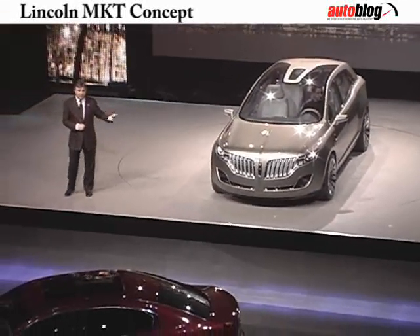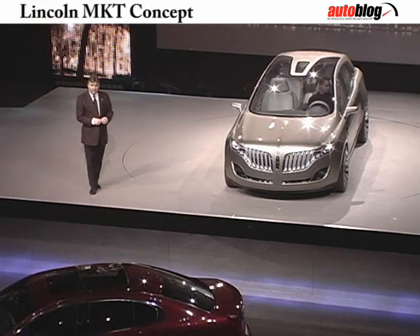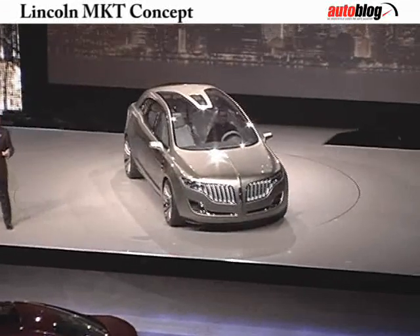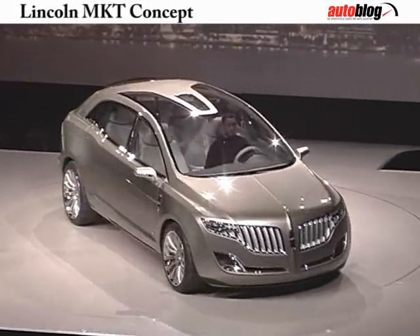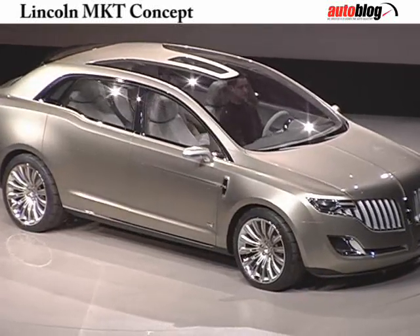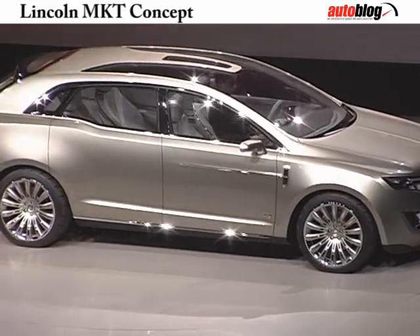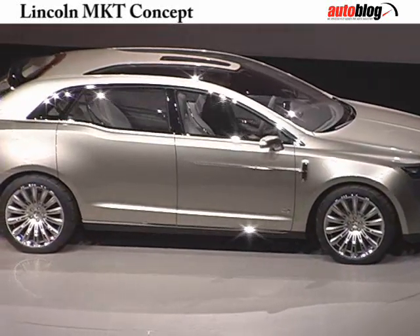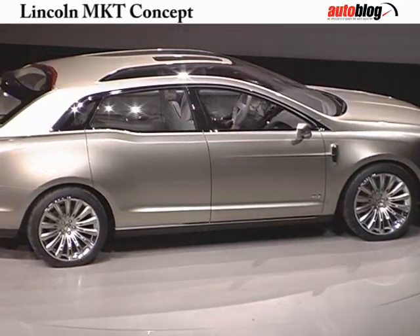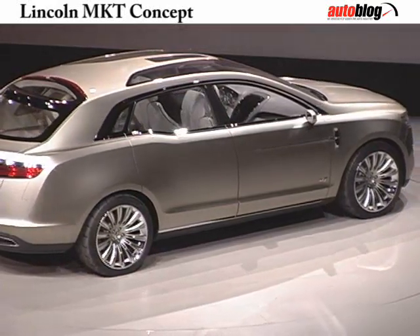The Lincoln MKT's dual-grille openings retain our familiar waterfall look, with the space in the centre for the Lincoln Star to shine prominently. Another signature Lincoln cue that we have embraced is a substantial C-pillar, which provides privacy for the rear seat passengers. But to me, the feature that gives the MKT so much presence is its body surface — particularly the two broad and powerful shoulders which sweep back and around the horizontal rear lamps. It's simultaneously elegant, refined and athletic, and those are traits all future Lincolns will share.